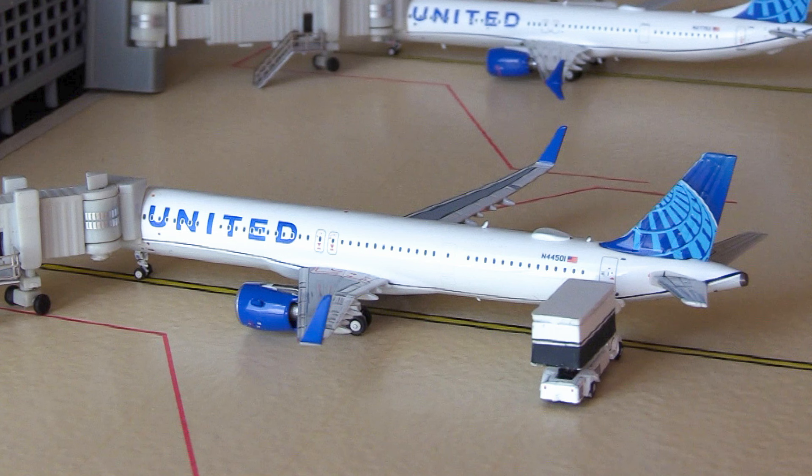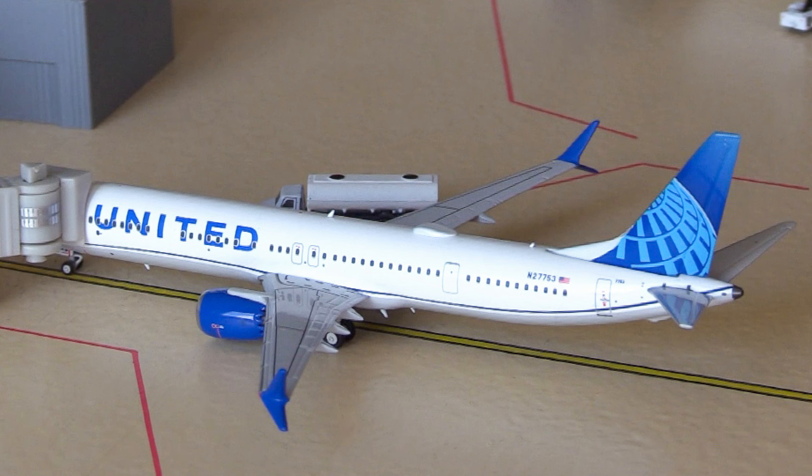Our first two aircraft for this update are two of United's newest aircraft. Here we have the United Airbus A321neo — these are fresh into the United fleet and are primarily being operated out of Chicago O'Hare at the moment. This aircraft is going to be heading out to Chicago O'Hare. Next, this aircraft isn't currently in operation with United but will be within the next few months — this is the United Boeing 737 MAX 10, the newest and longest variant of the 737 MAX. This aircraft is going to be heading out to Houston Intercontinental in Texas.